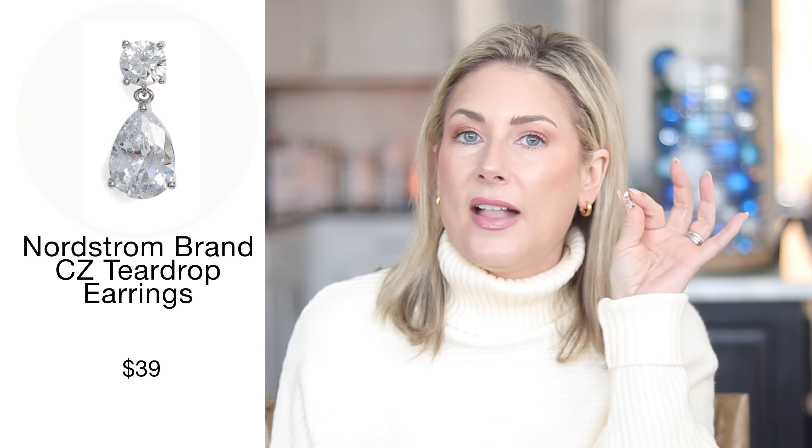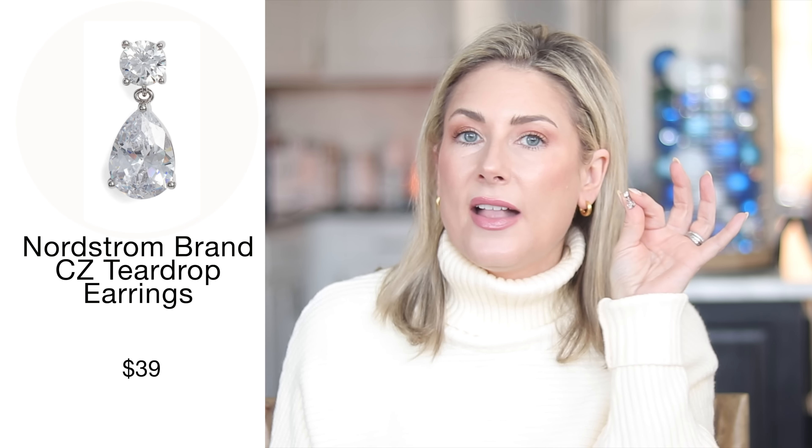A third pair of earrings — these CZ teardrop earrings are a nice thing to have on hand. I pull them out for dressier daytime occasions or more understated events. Obviously they're not real diamonds, but they do the job and are much more budget friendly.